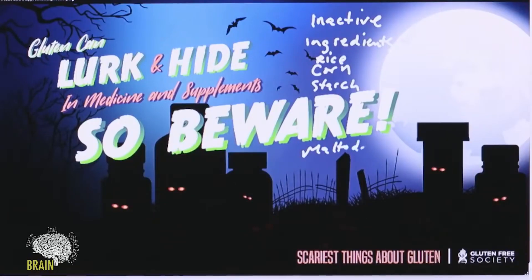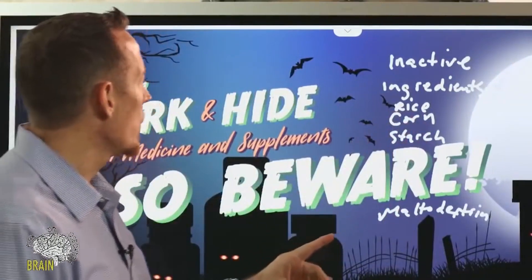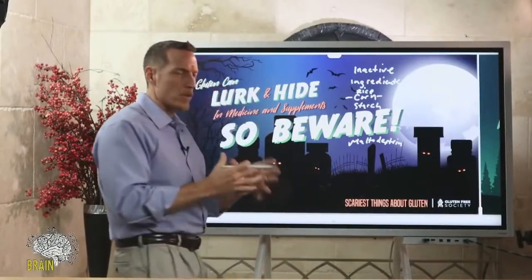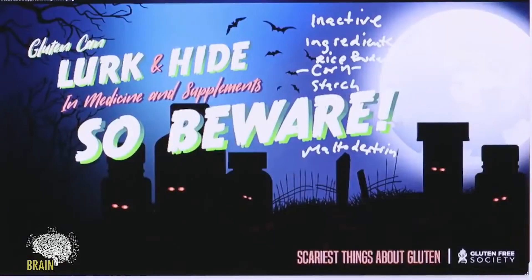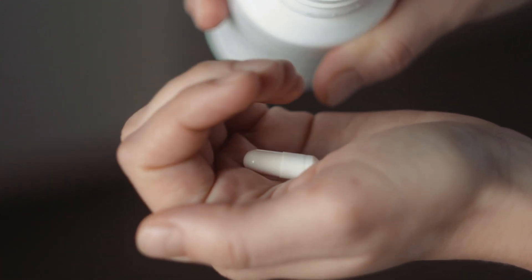Common hidden sources include modified starch and rice starch, which are common fillers. Maltodextrin is a sugar that can be derived from wheat, corn, or other grains — though it can also come from gluten-free tapioca or potato. In supplements, corn-based ingredients are very common; citric acid is often derived from genetically modified corn. Rice powder is one of the most common supplement fillers, and I frequently see people reacting to it — always read the label.